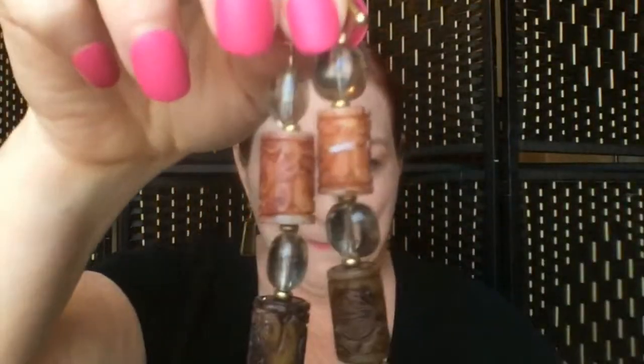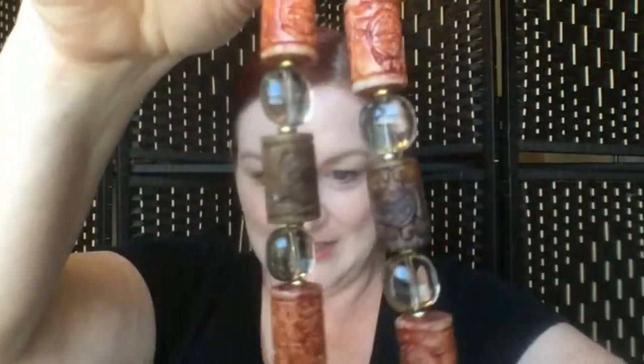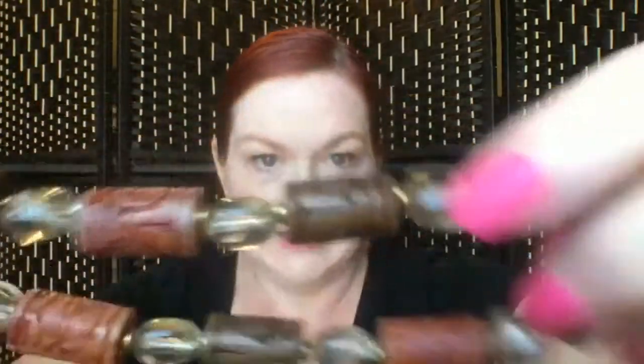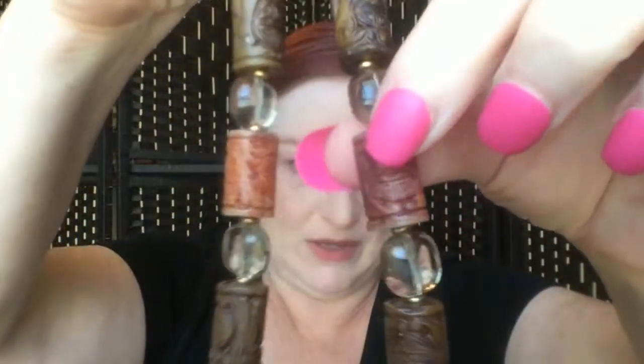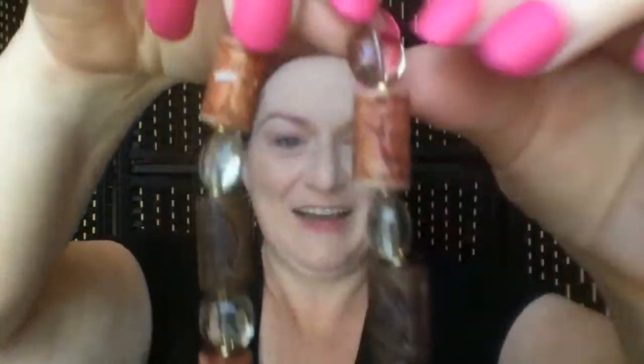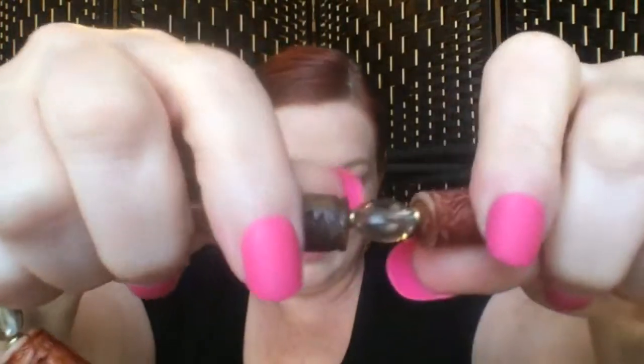Next up, we've got this necklace that has clear glass beads and then these look like prayer beads — almost like little barrels, like prayer wheels, remember from the movie The Golden Child? It's been a long time since I've seen that movie. They are resin, I believe, and those are glass beads. That's fun — might try to sell that one.